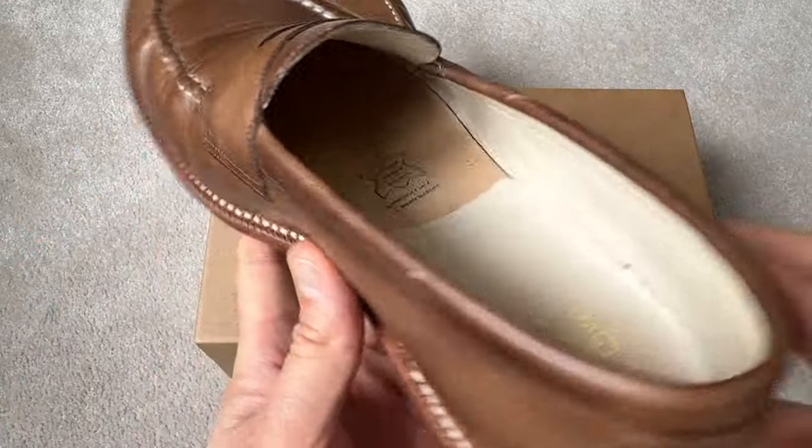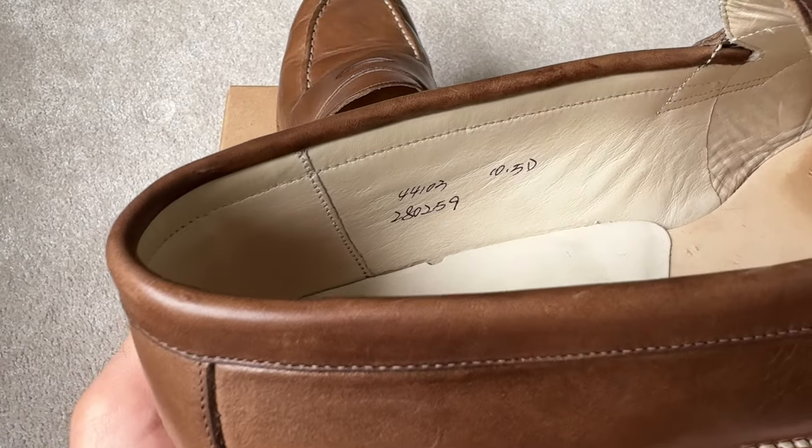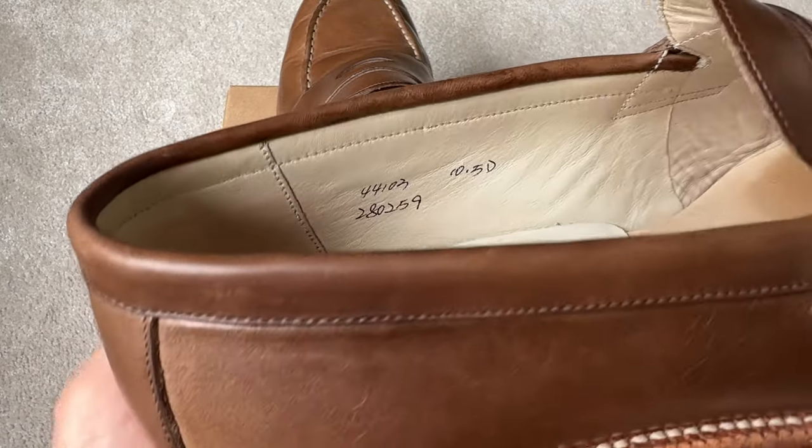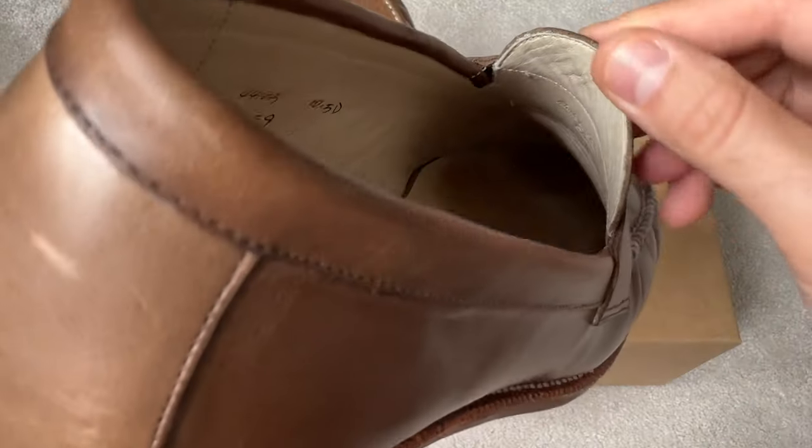I think Chromexcel is one of the stretchiest kinds of leather out there. So with a lot of wear, these will conform to your feet. They do say that you should have a little bit of heel slip — when you get them they should feel a little bit of heel slip and that's quite normal, because as the shoe molds to your feet over time, that heel slip will dissipate.